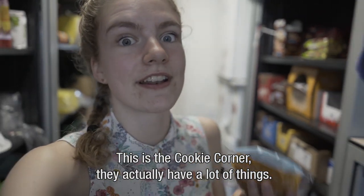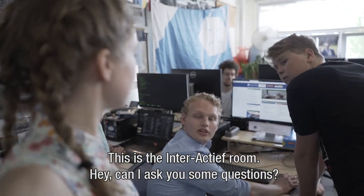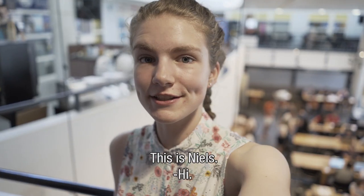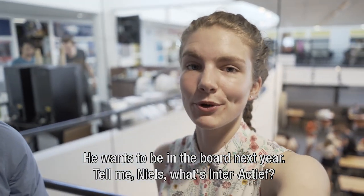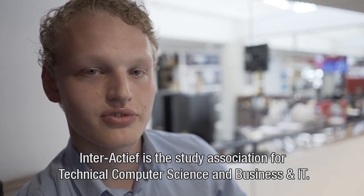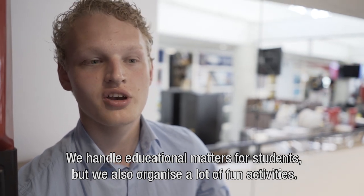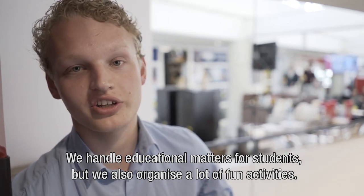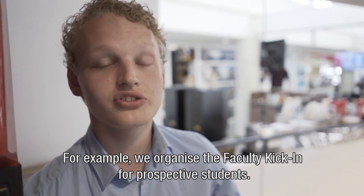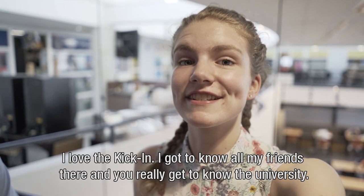This is the cookie corner — they actually have a lot of things. And this is the Interactive room. Guys, can I ask you some questions? This is Niels. He wants to be on board next year. So tell me Niels, what's Interactive? Interactive is the study association for technical computer science and business and IT. We handle educational matters for students, but we also organise a lot of fun activities. For example, we organise the faculty kick-in for prospective students. I love the kick-in — I really got to know all my friends there, and you really get to know the university.